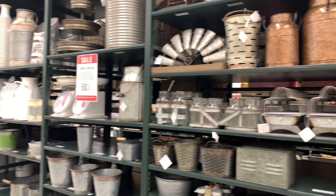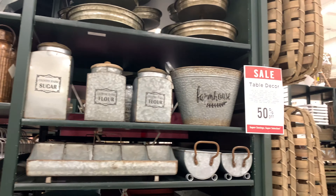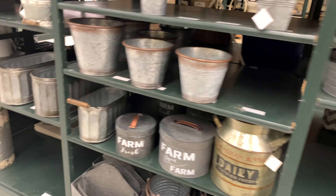I just want to show you guys that everything in this section is on sale. If you're planning to buy anything from this section, it is 50% off discount.